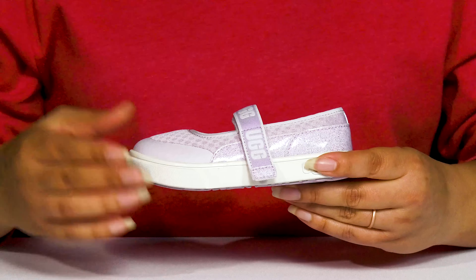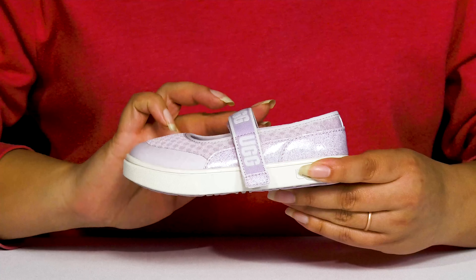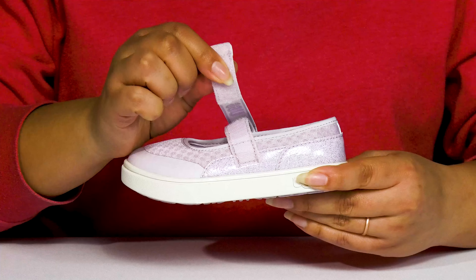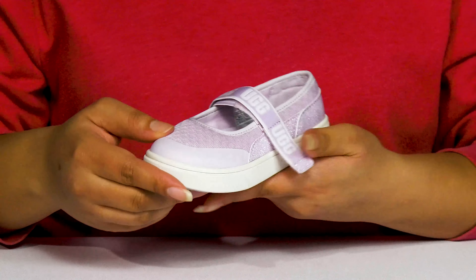These cute shoes by UGG feature a textile and synthetic upper with a round toe silhouette, and they have a strap that goes over the vamp with an adjustable hook and loop closure to give them a secure and custom fit and lock them into place.